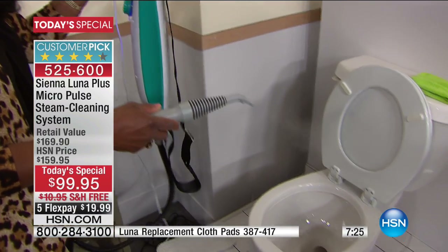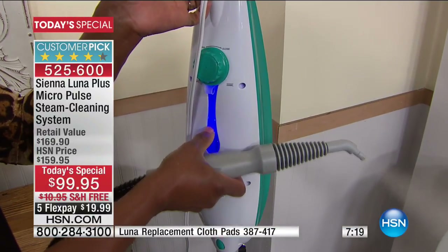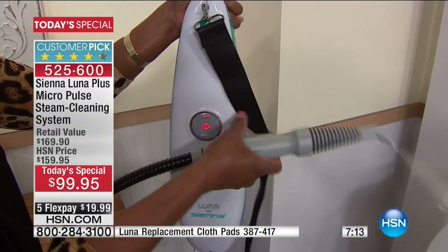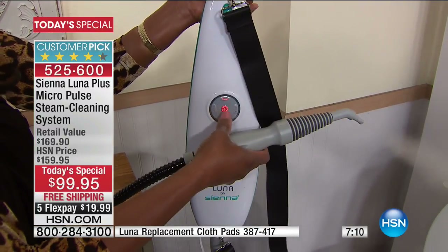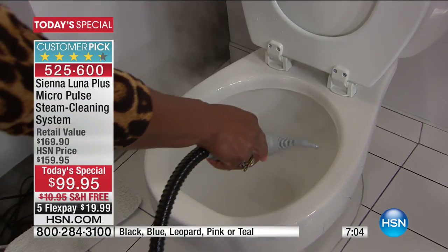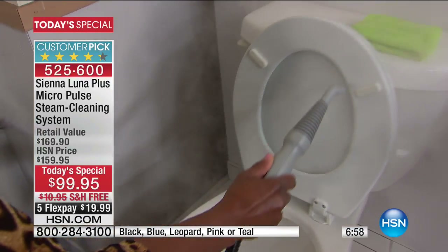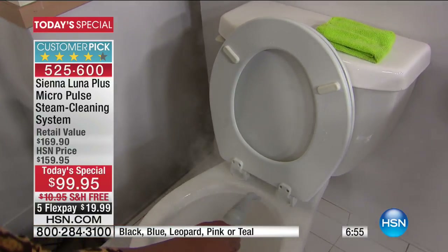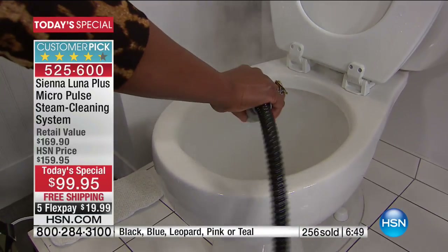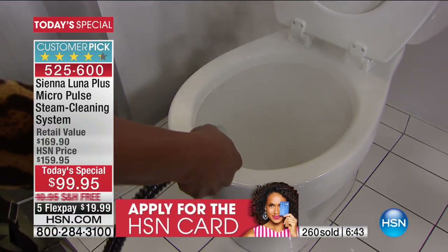It's so lightweight even with 15 ounces of water inside. The light indicator lets you know the tank is full or as the water is dropping, and the soft-touch controls everything. Look at all that steam coming out now with the nozzle attached — nobody wants to touch this, right? You want to sanitize that toilet seat, get into those crevices, get underneath the toilet. No chemicals needed.